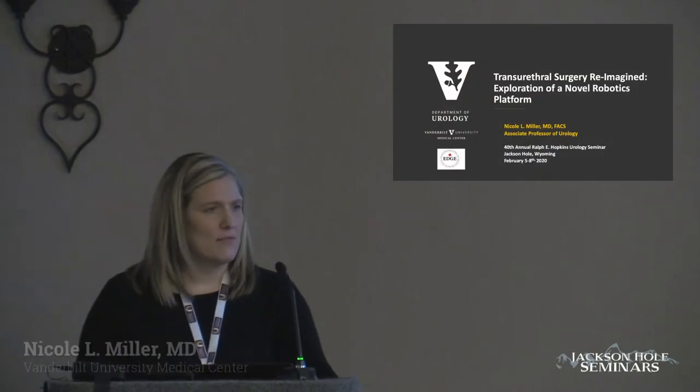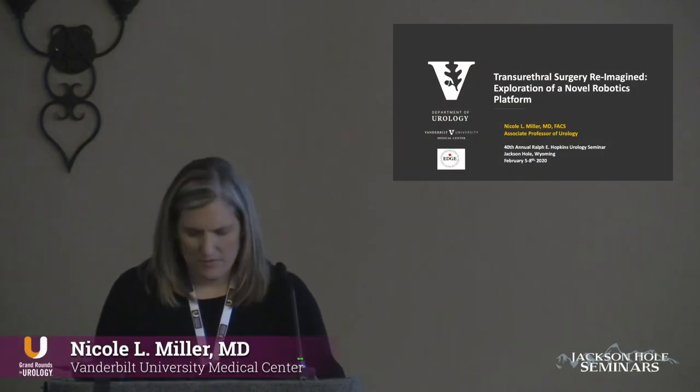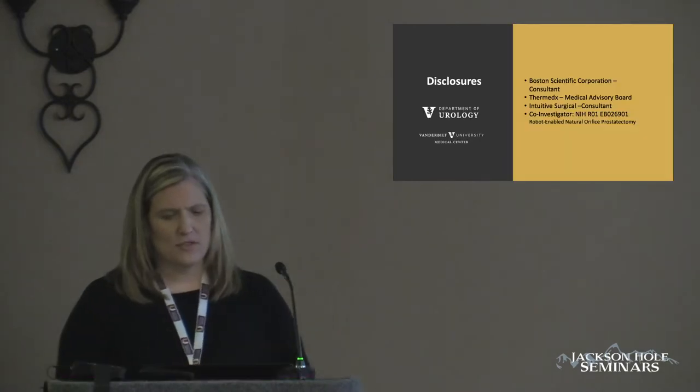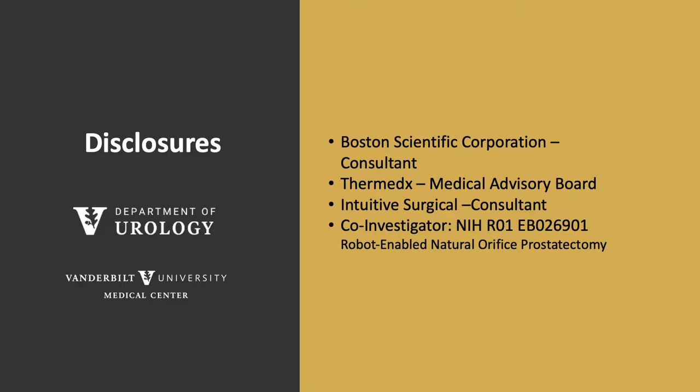I'm going to be talking about a novel robotics platform for transurethral surgery. Important disclosure: I am a co-investigator on an NIH R01 looking at this technology for natural orifice radical prostatectomy.